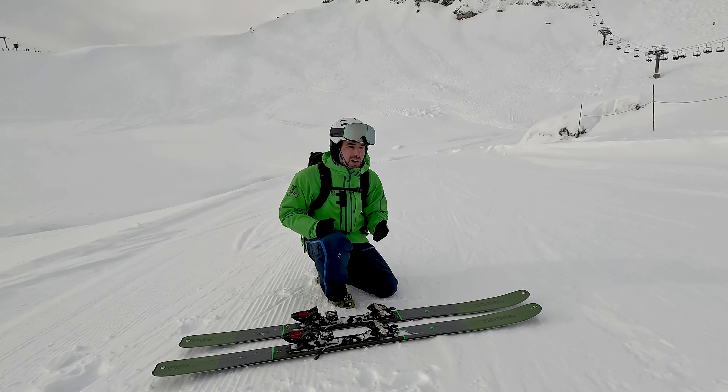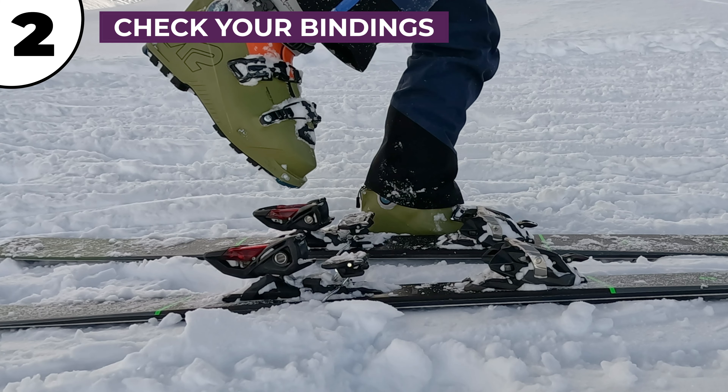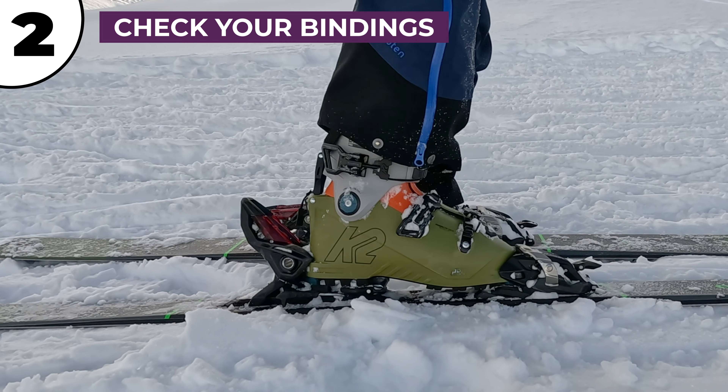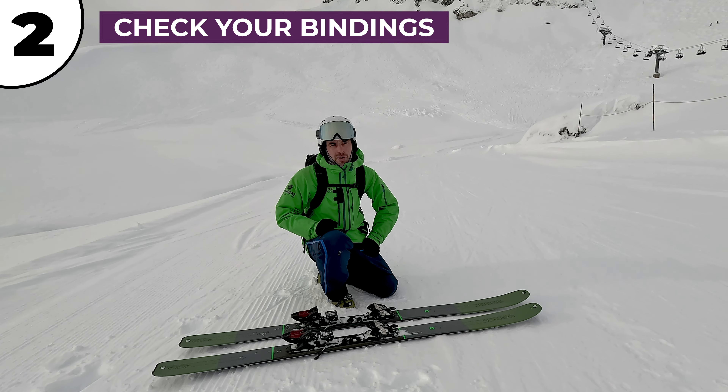Make sure you check your bindings before you drop into the Swiss Wall. The forward pressure and the release setting needs to be set up to you and to your ski boot, so ask for help if you're not sure — otherwise you might end up watching your skis ski the Swiss Wall without you, or even worse, blowing a knee ligament.